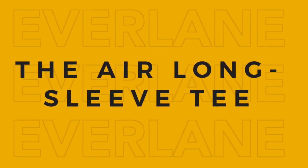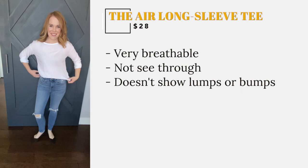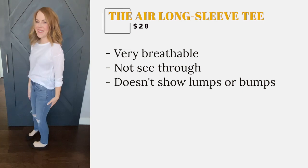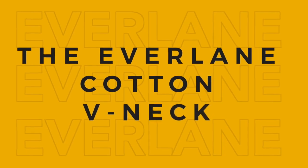A total staple in any wardrobe, this is a great long sleeve tee that is very breathable but at the same time not see-through. My favorite thing about this tee is that it does not show any of your lumps or bumps the way stretchier, lower quality shirts do. I have this shirt in gray, black, and white.